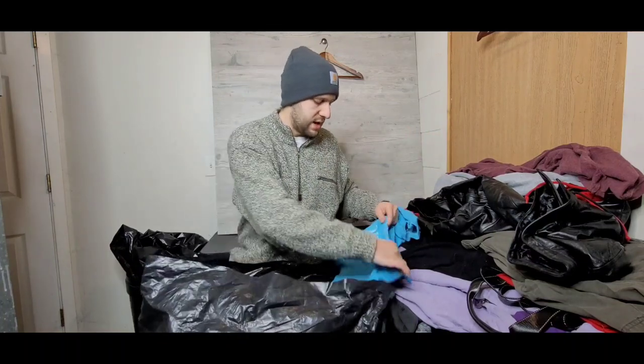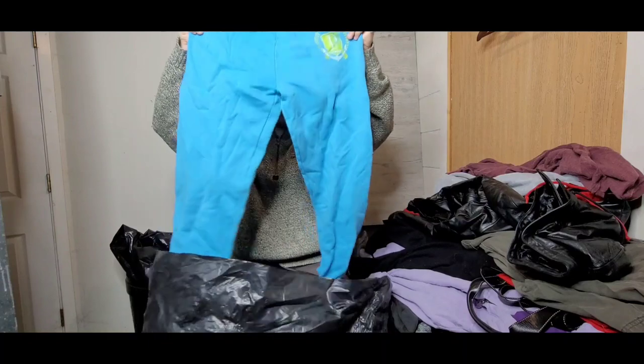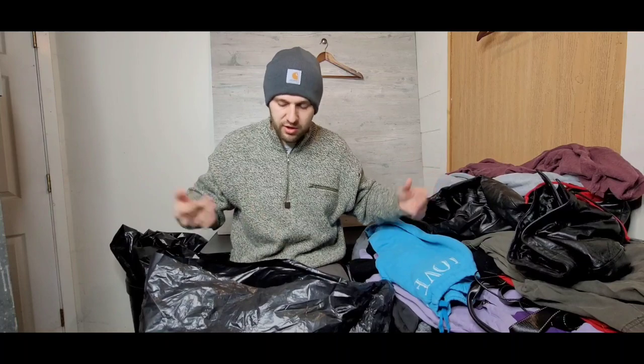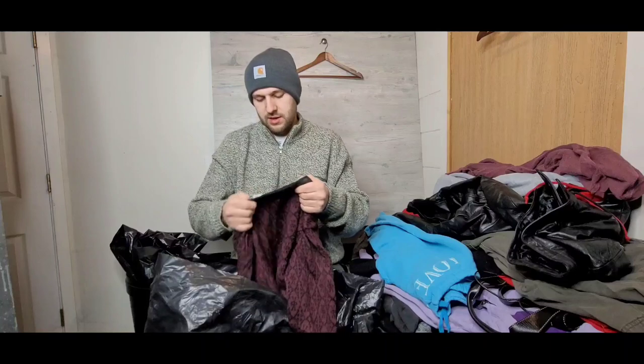Right here we've got another PINK by Victoria's Secret jacket and sweatpants. Anything PINK Victoria's Secret does really well — 15-plus dollar range. Super stoked about that.